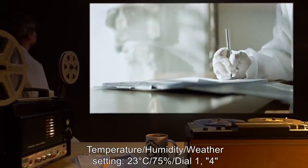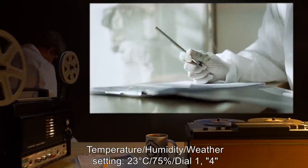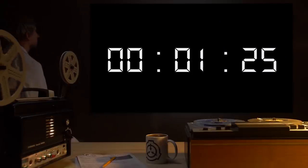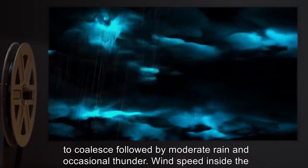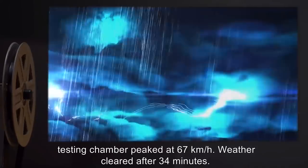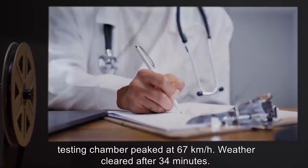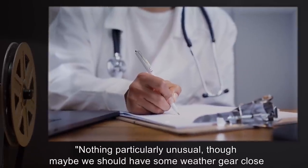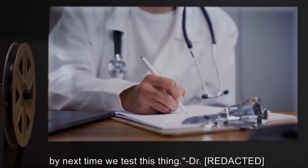Test: Temperature 23°C, Humidity 75%, Dial 1 position 4. Results: After 47 seconds, dark clouds began to coalesce, followed by moderate rain and occasional thunder. Wind speed inside the testing chamber peaked at 67 kilometers an hour. Weather cleared after 34 minutes. Notes: Nothing particularly unusual, though maybe we should have some weather gear close by next time we test this thing.